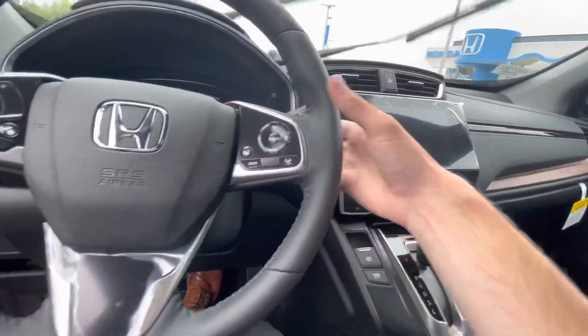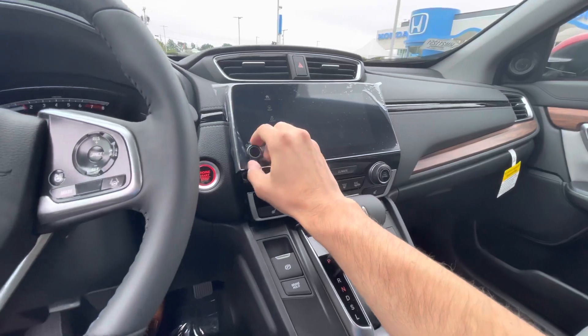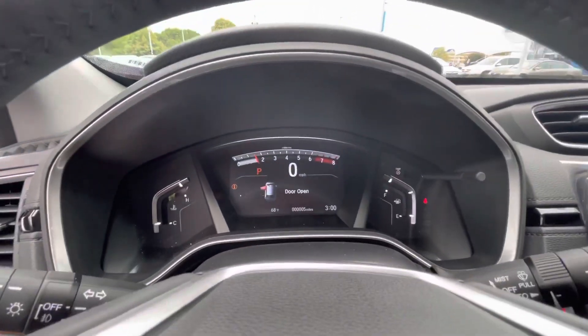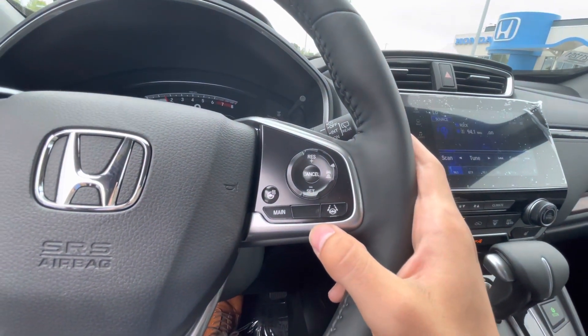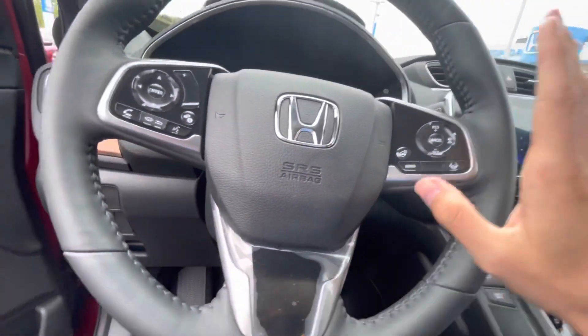Touch screen display and navigation as well. Turn that down — there we go. There's a digital display, leather wrap steering wheel, and a heated steering wheel as well. You also have your lane keep assist technology and adaptive cruise control over here.